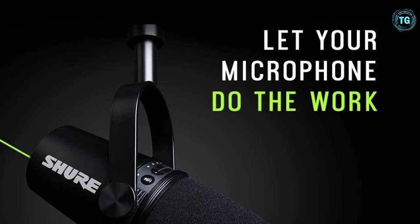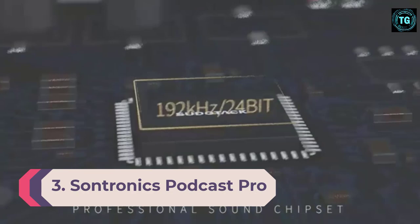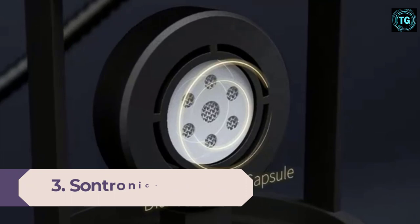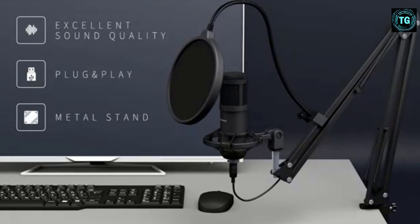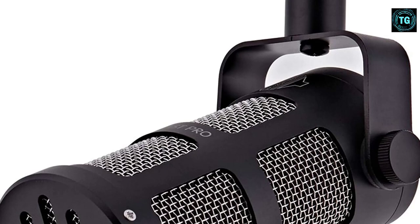Number 3: Sontronics Podcast Pro. Testing the podcasting waters but don't want to drop a whole wad of cash getting set up? Consider the Sontronics Podcast Pro. When paired with an XLR USB cable, this affordable microphone lets you skip the audio interface to connect directly with your computer or gaming console. It's also great for streaming on Twitch, both for its aesthetics and for a level of audio fidelity to which headsets can't compare. In our review, we said if you're about to embark on a new career as a podcaster, this microphone might just become your best friend.